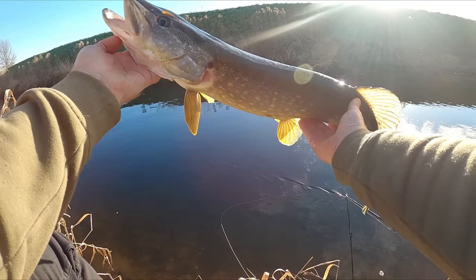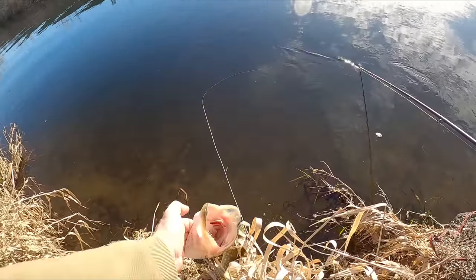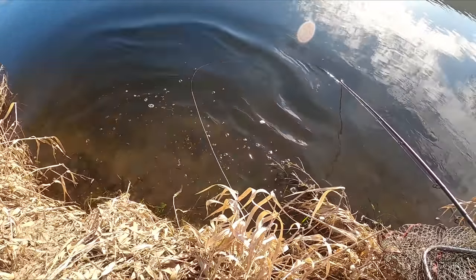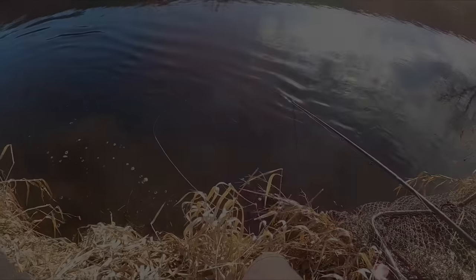Beautiful pike, probably about four pound or so. I'll just slip him back quickly - saves getting the net wet, saving that for the big ones. Not the most graceful release but there he goes. Beautiful little pike, let's go.